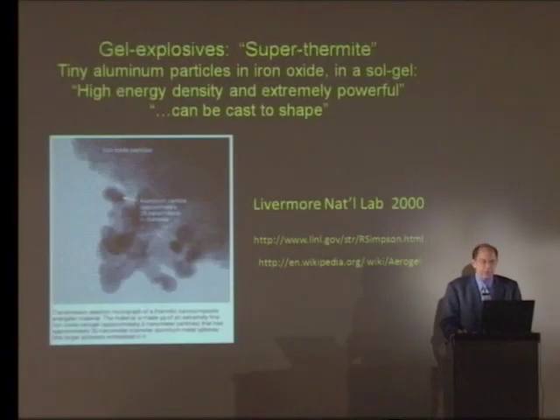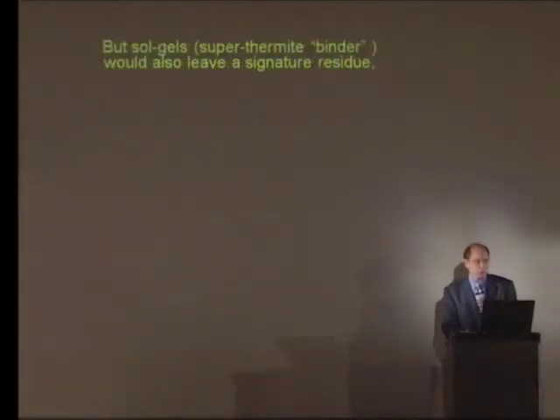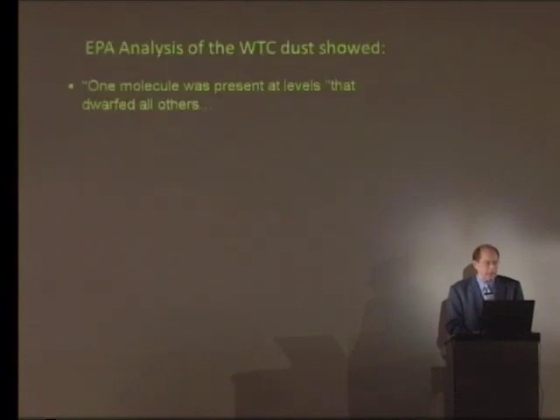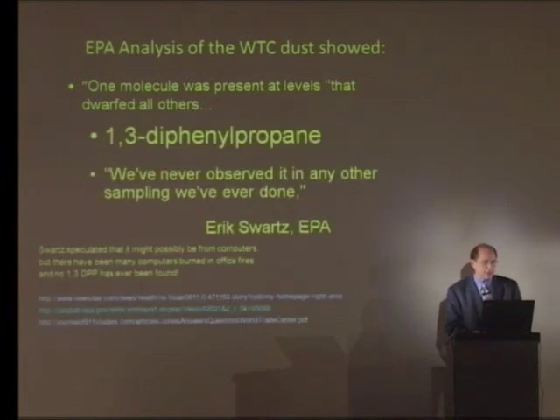Gel explosives are a super-thermite — tiny aluminum particles in iron oxide in a sol-gel. They can be cast into shape; they're like a clay. Lawrence Livermore Lab did research on this. If sol-gels were used, they would leave behind a very unique signature: 1,3-diphenylpropane. And in fact, the EPA finds one molecule in their toxicological studies at levels that dwarfed all others — 1,3-diphenylpropane. Eric Schwartz says: 'We've never observed it in any other sampling we've ever done.'